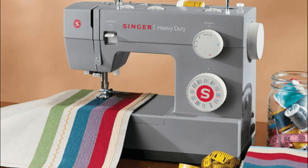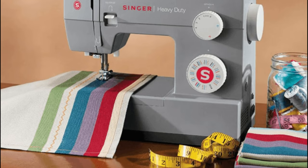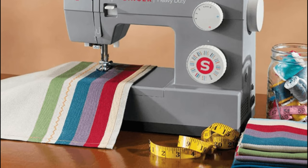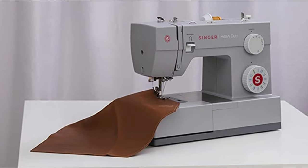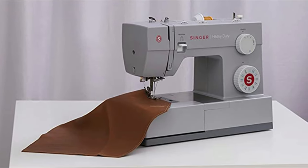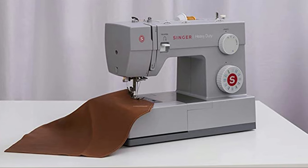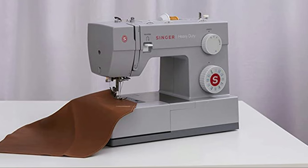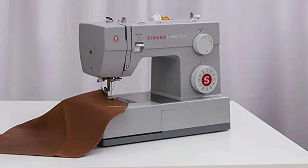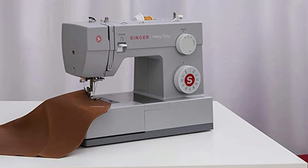While the 4423 is undoubtedly a workhorse, it does have a few drawbacks worth mentioning. Some users have reported that the machine can be slightly noisy during operation, which may not be ideal for those who prefer a quieter sewing experience. Additionally, the machine does not come with a wide range of advanced features, making it more suitable for those focused on heavy-duty projects rather than intricate decorative stitching.